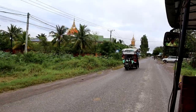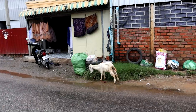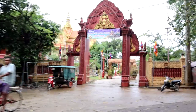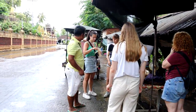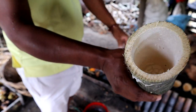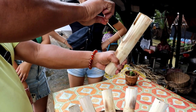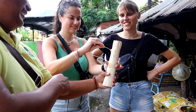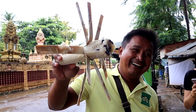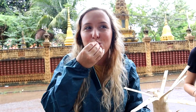We then continued our way, passing by many temples, ferry locals, and markets. At our next stop, we learned all about a famous Cambodian treat made inside bamboo and turned over fire for over an hour and a half. This sticky rice with beans is an incredible and unique snack — approved by everyone. It's really nice.